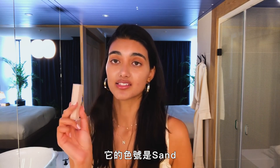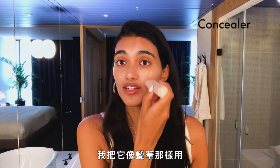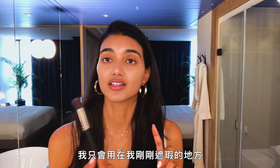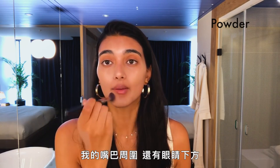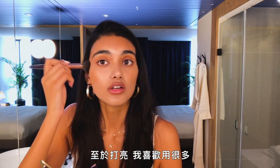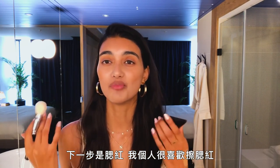I also use the matching concealer — it's in the shade Sand. What I do is warm it up on my hand first because I saw Rihanna do this on YouTube. I just use it like a crayon and put it where I need to. For powder, I just powder where I concealed so it lasts through the day and my breakout spots don't try to pop through. I use Charlotte Tilbury — tap off the excess and apply it on my breakout, around my mouth, and under my eyes.